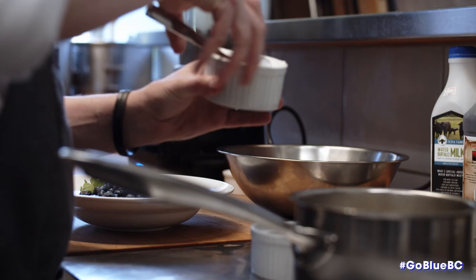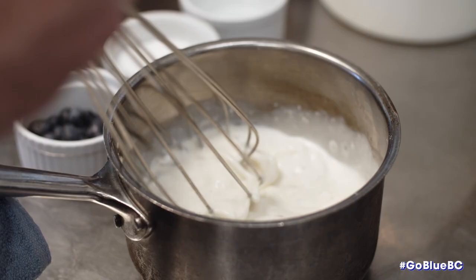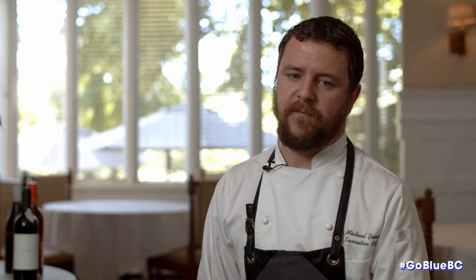Today we're doing a water buffalo yogurt panna cotta. The milk from the water buffalo is a lot sweeter and the nutritional value is a lot better than that of regular cow's milk.